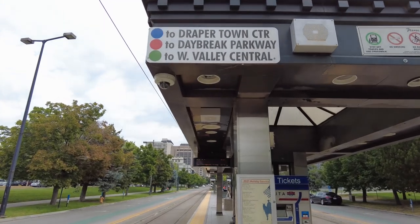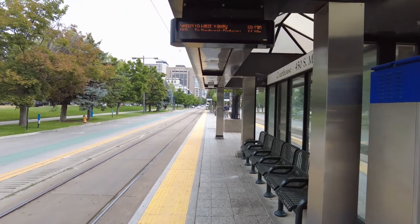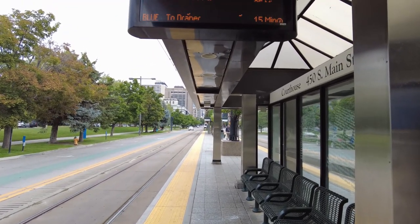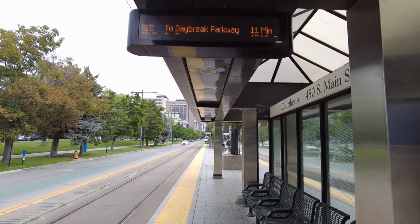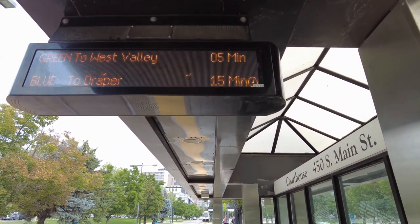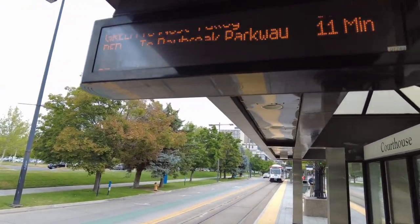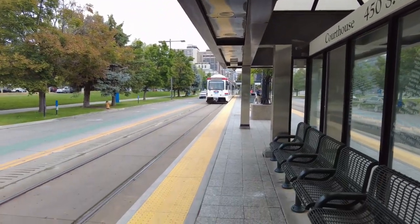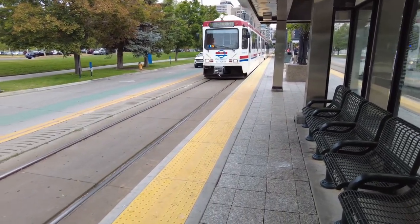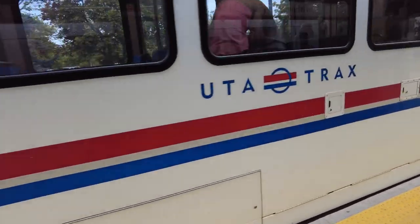Courthouse, Fifth South. I am at the Courthouse station, which is a hub where you can transfer from the different lines. There is the green, red, and blue here. This sign here just shows the minutes that are left for the next train to come. And here comes the Trax right now — this is the blue line which I am going to use to get to Sandy.